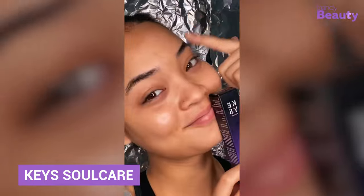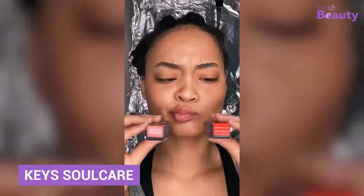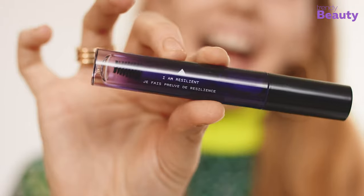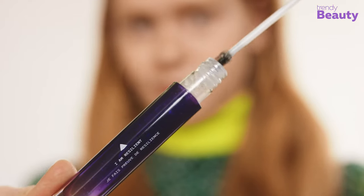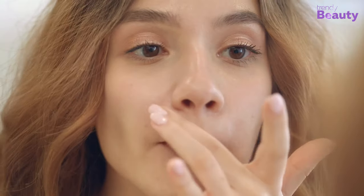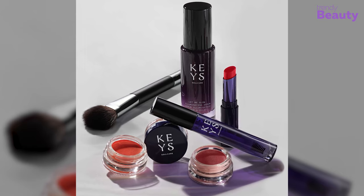Less is more. Following this new makeup trend, Key's Soul Care has meticulously launched amazing beauty products to level up your no-makeup makeup look. Get a natural tinted glow with its creamy blush and super hydrating lip balm. Also set your brows for all day with its transparent brow gel and illuminating primer. If you're someone who loves mild makeup with minimal products, this whole series of Key's is the one you can rely on.